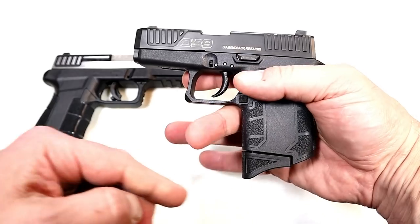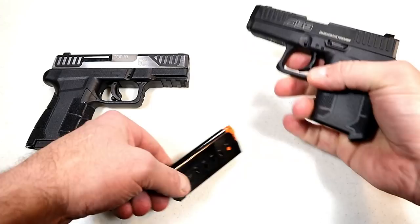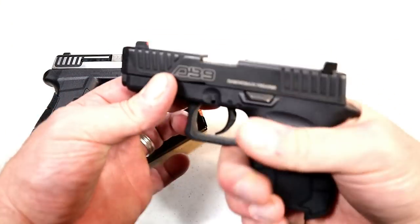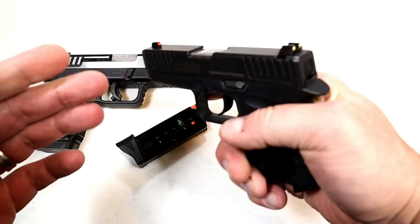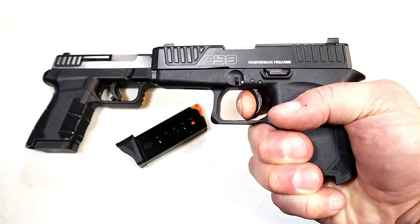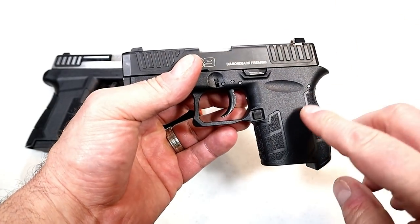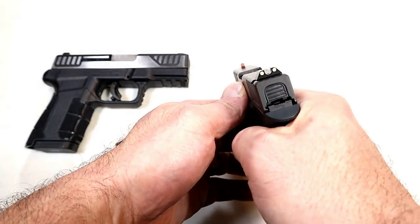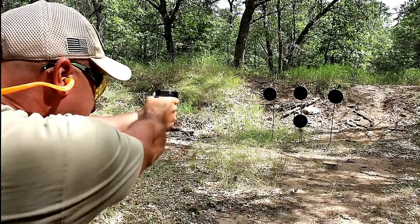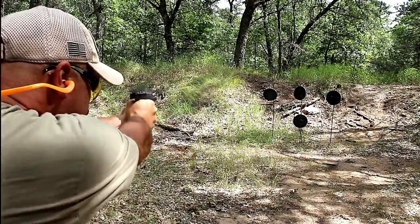The finger extension on the magazine base plate gives three-finger contact, and the Gen 4 has some improvements — they changed the grip texturing and it's got front serrations. The trigger is a little heavier on the first pull, but it has a very short reset, which I think makes it a little safer for pocket carriers. Three dot sights, and it's plus P rated. Overall, very small, very lightweight, and a nice all-around handgun for deep concealment — no question about that.